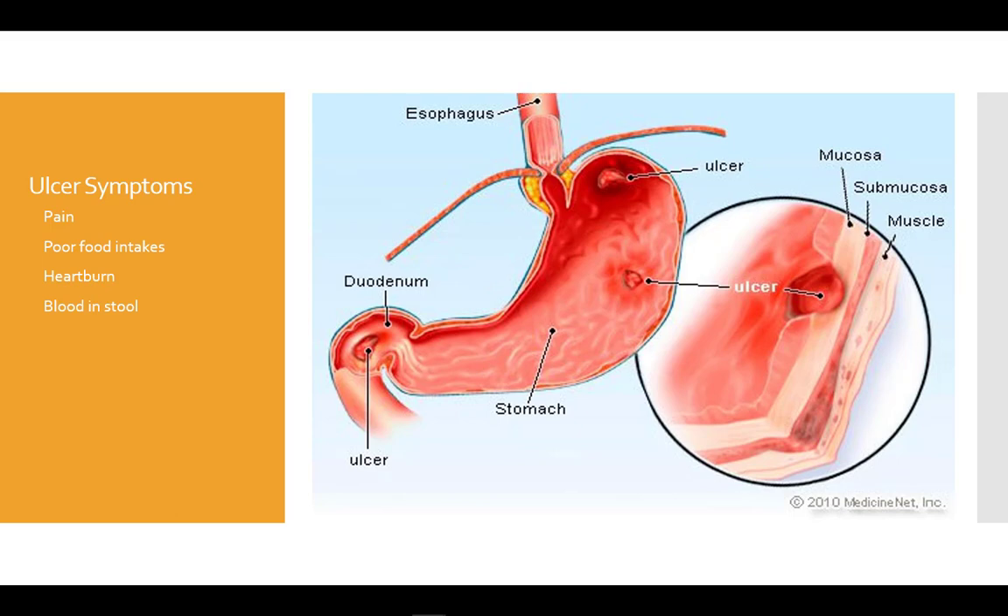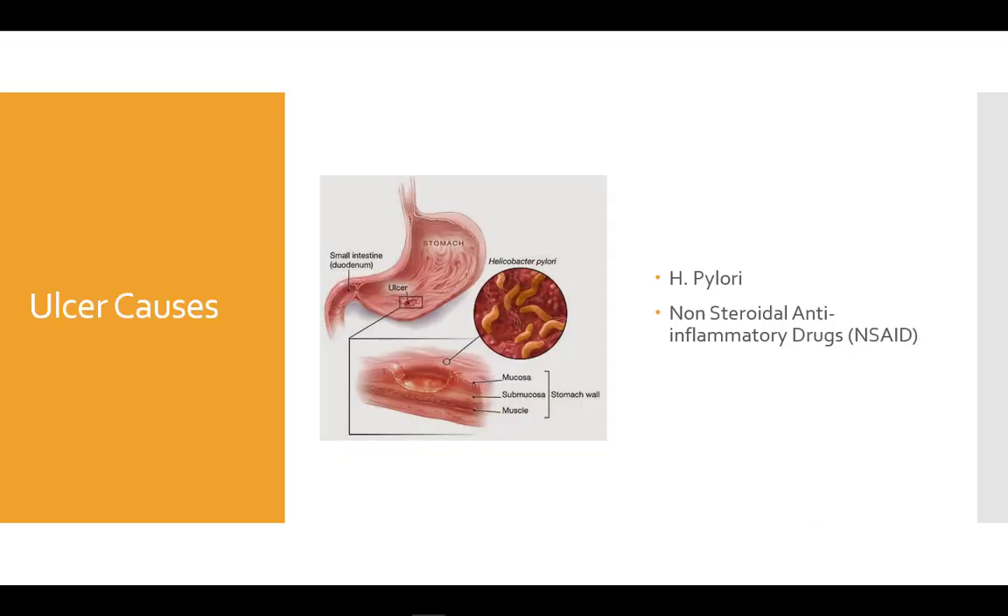As much as 50 to 70 percent of gastric ulcers are caused by H. pylori, which is a bacteria that lives in the mucosal lining of the stomach. The next most common cause is chronic use of non-steroidal anti-inflammatory drugs such as aspirin or ibuprofen. Like gastritis, there is little nutritional cause for ulcers.